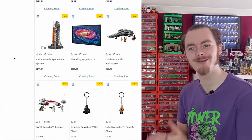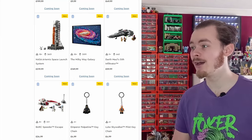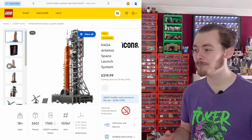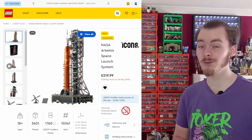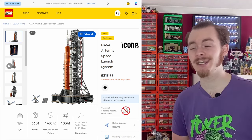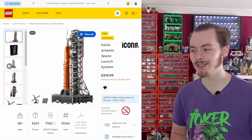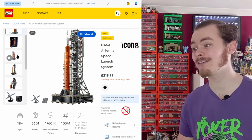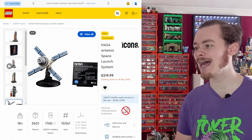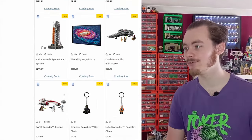There are two really big non-Star Wars sets coming out. First, the Artemis Space Launch System, coming out on the 18th of May for £220 — pricey, but it does include 3,601 pieces, so you're getting a big build. I'm not particularly interested in rockets outside of Star Wars, but I do like the fact that it comes with a bunch of accessories including a little satellite and a display plaque.